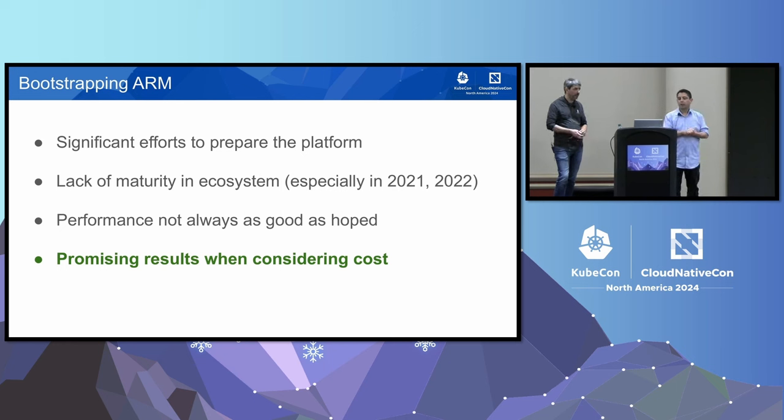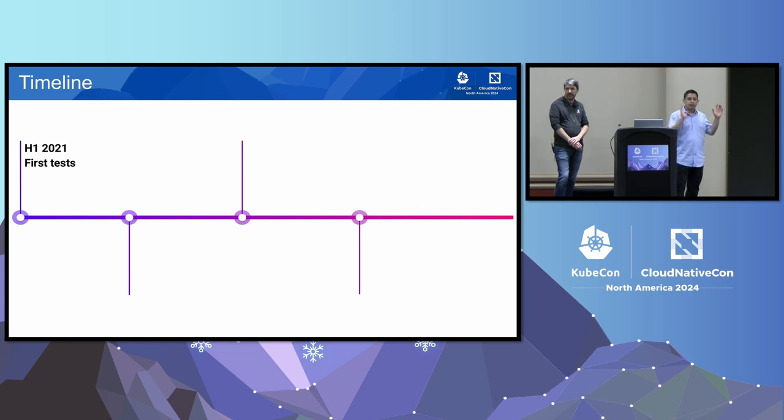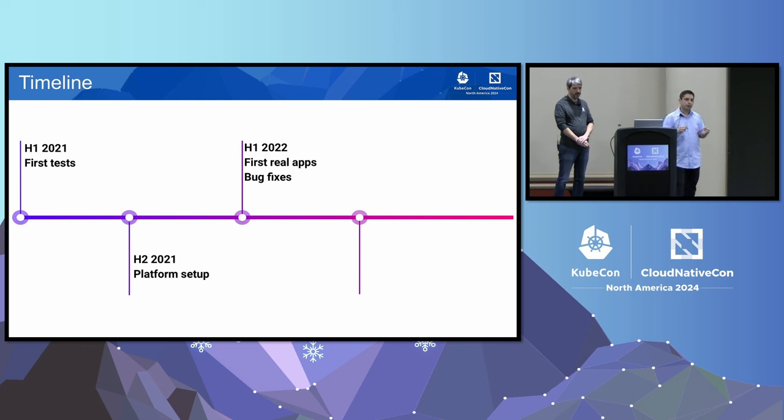At this point we've migrated a number of applications. We've got about 15% of CPU cores on AWS using ARM. We've seen some lack of maturity in the ecosystem, especially in 2021-2022, but beyond that we stopped seeing many problems. Performance isn't always as good as hoped, but it's very promising when considering the overall cost reduction. By end of 2022, we'd migrated all our main large repositories to support ARM, produce the binaries and container images, and had some of our largest services migrated.